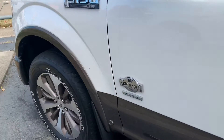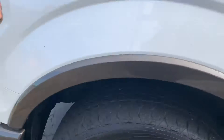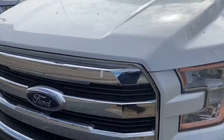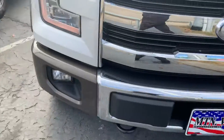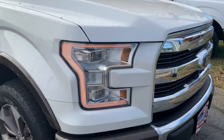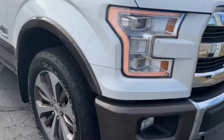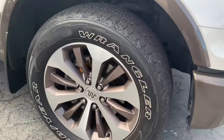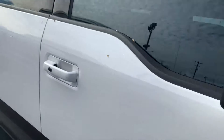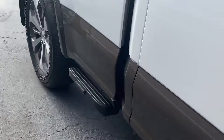This truck is in just phenomenal condition. It has LED marker lights around the headlights, and I love the painted wheels with the caribou inlays to match the caribou two-tone. You also get the box side step on this side as well.